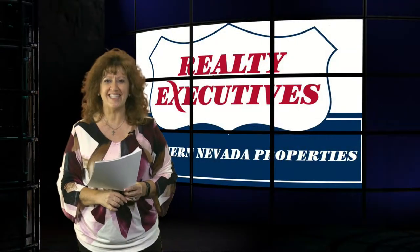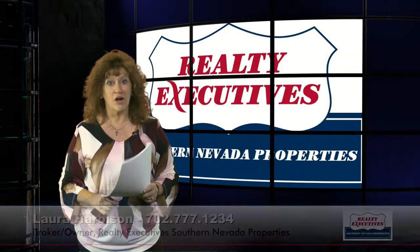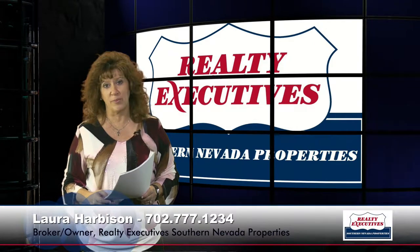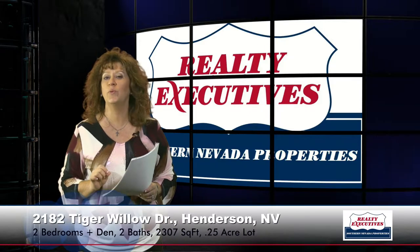Hello and welcome to your executive tour. I am Laura Harbison, a broker owner of Realty Executive Southern Nevada Properties, and today I'm here to take you on a tour of 2182 Tiger Willow Drive in Henderson, Nevada.